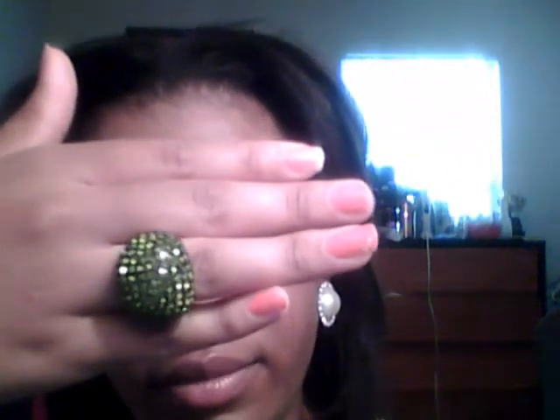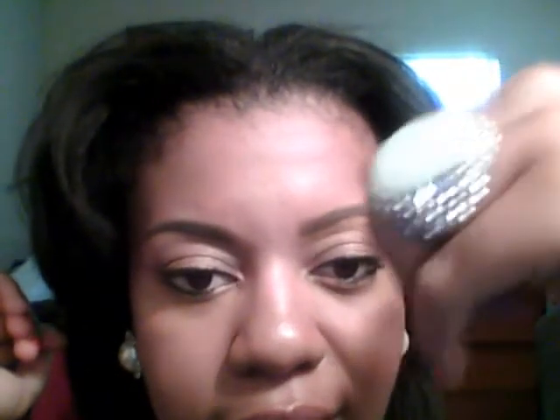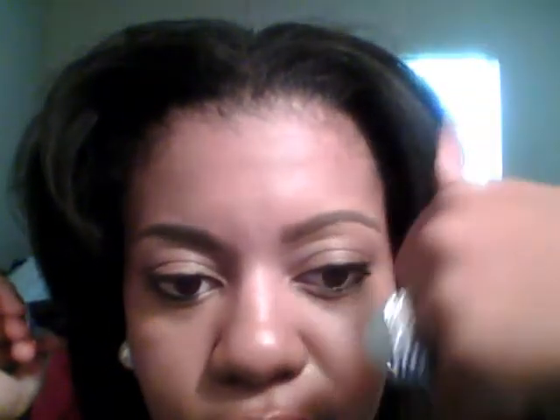Nothing in particular, but I'm going to show you guys my accessories first. I have on these clip-on earrings that I purchased about a week ago from Forever 21. They have a pearl in the middle encrusted with little rhinestones. I also have this green ring with rhinestones, and this little ring encrusted with rhinestones around it.